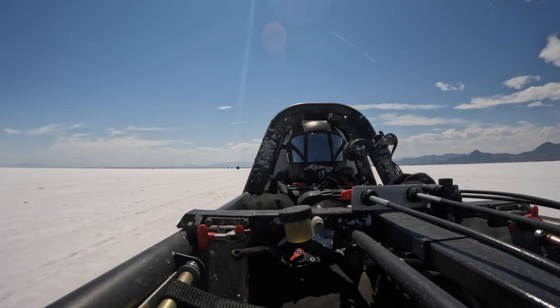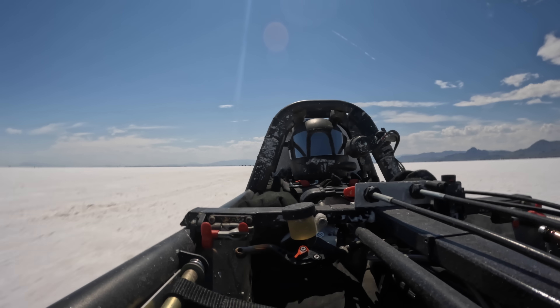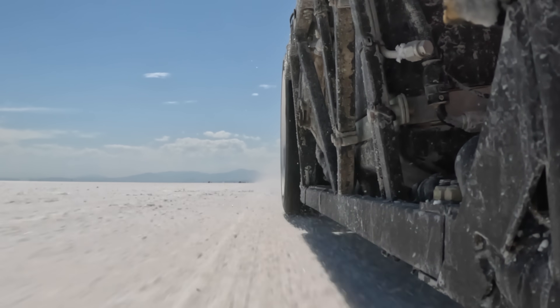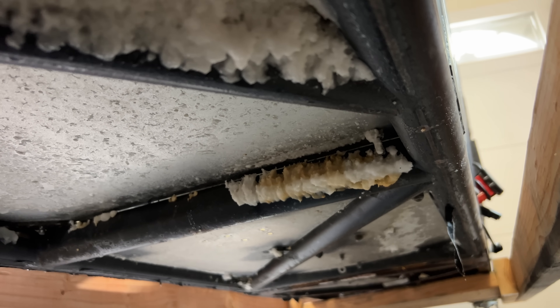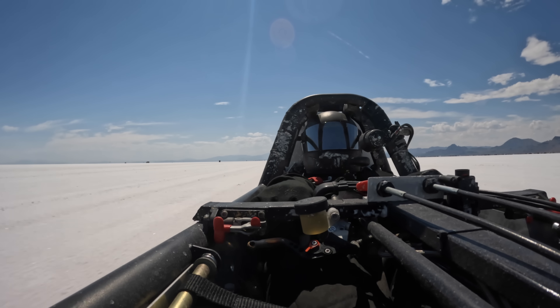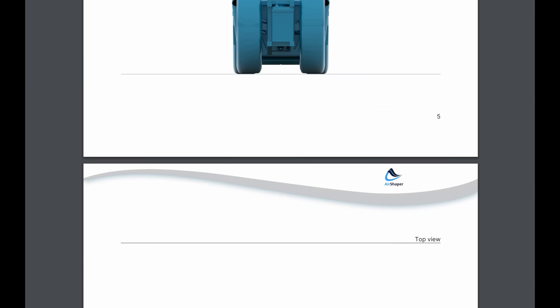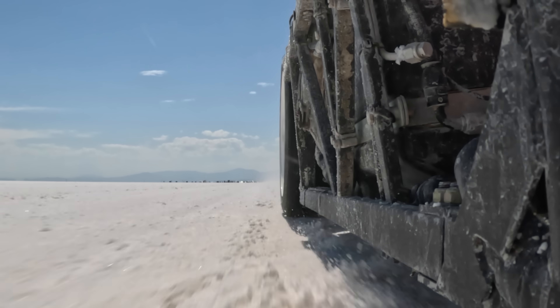I ran this car at the Salt Flats this year totally naked — no body. This was a terrible idea for a couple of reasons. One is that it covered every possible surface and crevice with salt, water, and salt water, corroding everything. The other reason it was a bad idea is the fact that it has the aerodynamic drag of an 18-wheeler. Based on the analysis in this configuration, it has a coefficient of drag of 0.825, which is worse than an actual 18-wheeler. It's a much smaller vehicle, so total drag is less, but the shape is real bad.